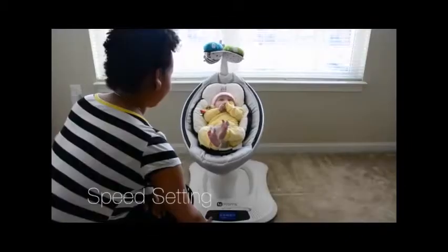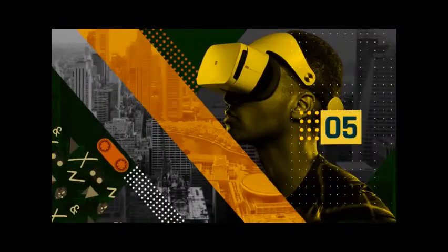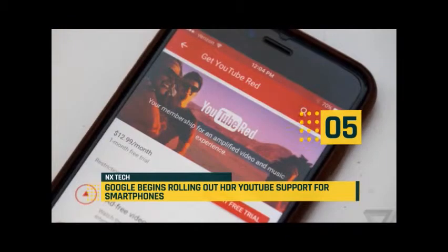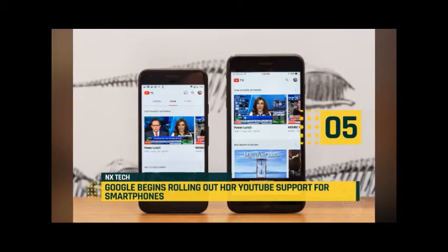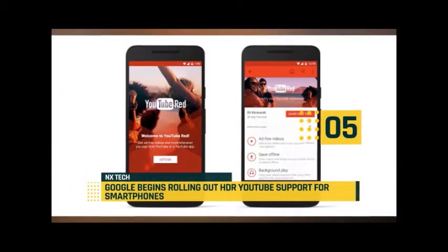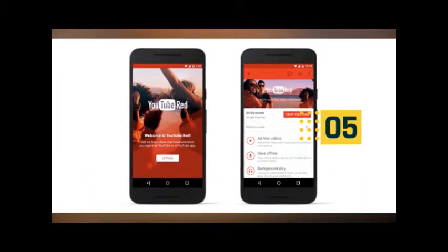Hi and welcome to another exciting episode of NX Daily Top 5 Tech. Today at number five, Google is starting to roll out support for HDR videos in the mobile YouTube app. The Verge has been able to confirm that the feature is live and offers support for HDR playback at up to 1080p resolution and 60 fps when manually changing video quality.